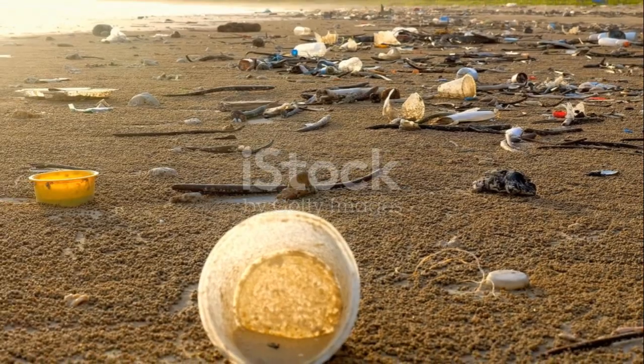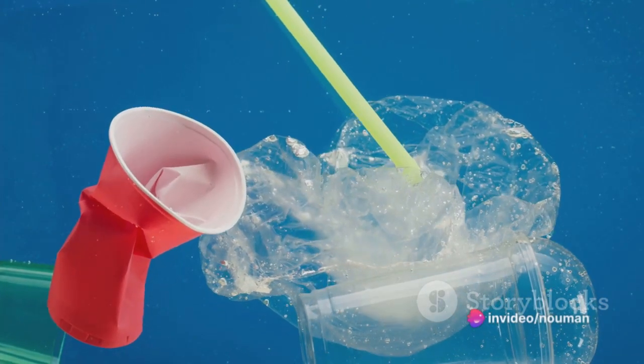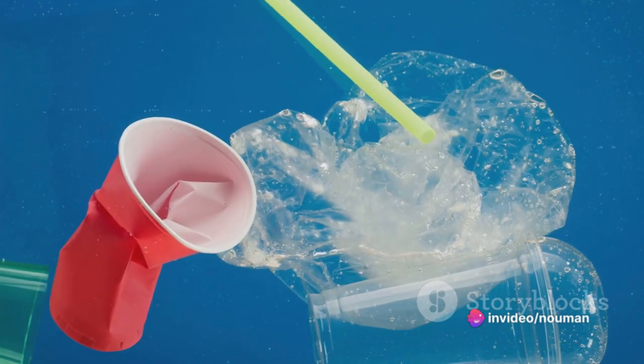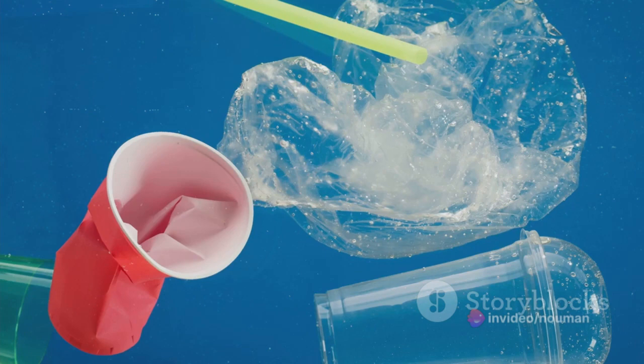Next up at number eight, we have plastic caps and lids. These little nuisances contribute to 6.1% of ocean waste. Small but mighty, these items are often overlooked in clean-up efforts due to their size.